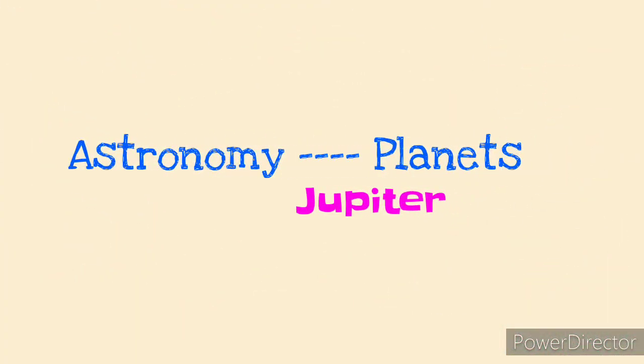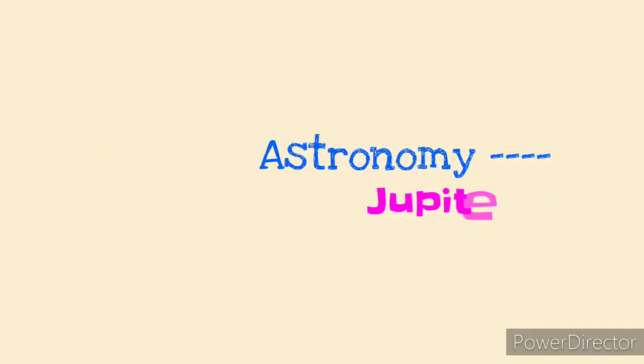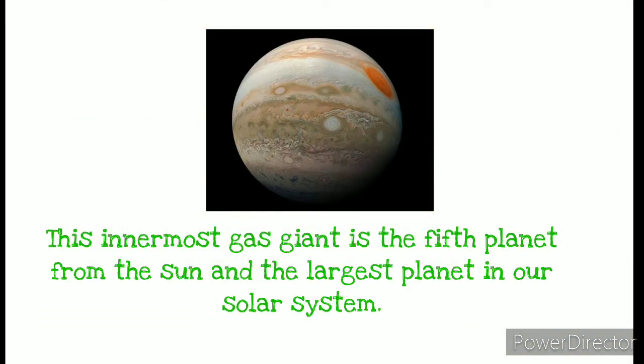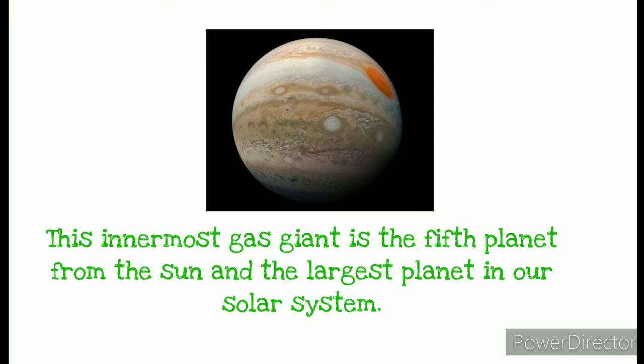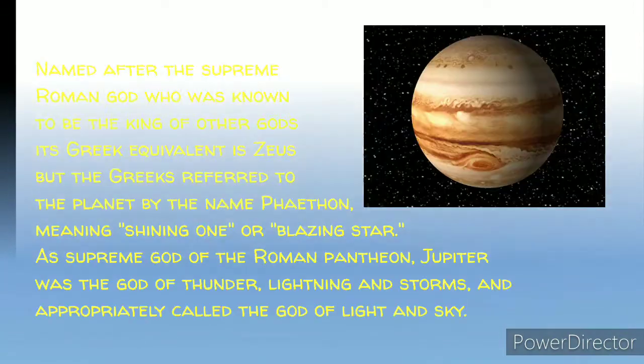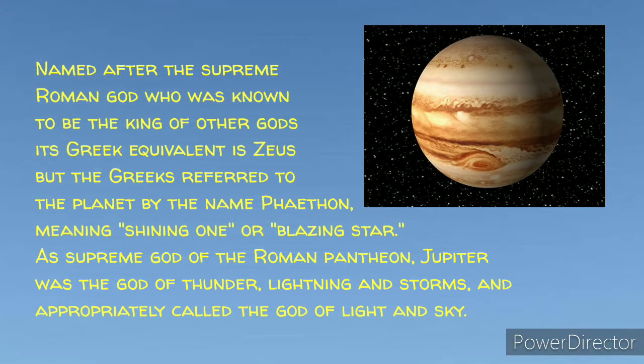In this session, we'll be discussing the planet Jupiter. Jupiter is the innermost gas giant; it is the fifth planet from the sun and the largest planet in our solar system. Jupiter was named after the supreme Roman god, who was also known to be the king of other Roman gods. Its Greek equivalent is Zeus, but the Greeks referred to this planet by the name Phaethon, meaning shining one or blazing star.